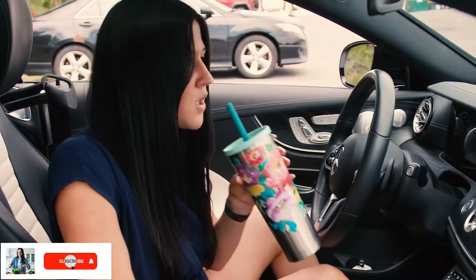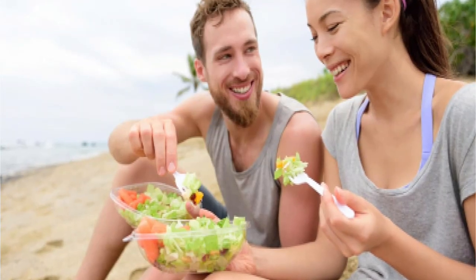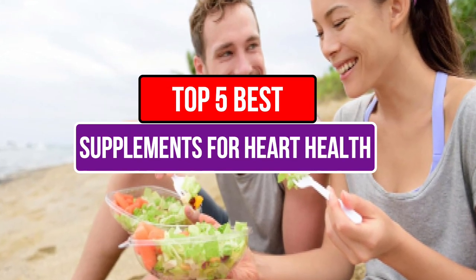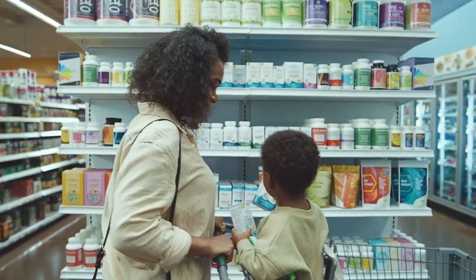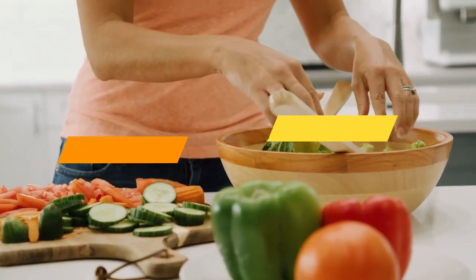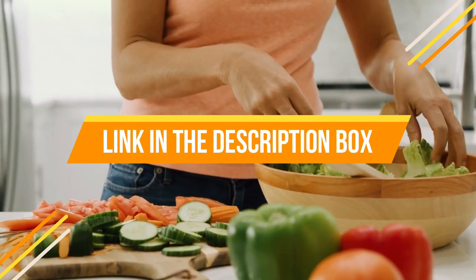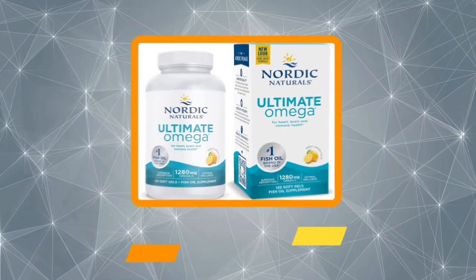Hey guys, if you are looking for the best supplements for heart health, you've chosen the right video. Today we're going to review the top 5 best supplements for heart health. If you want to know the price and more information about the products mentioned in this video, you may check the link in the description box below. So now let's get started.